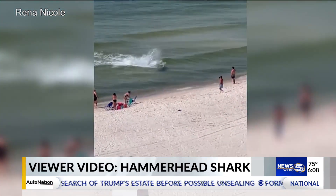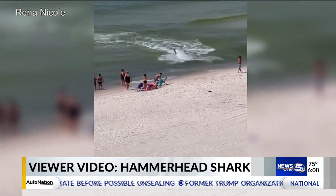The shark eventually settled down and swam back out into the gulf. Here to talk about this video and about sharks and where they are, Dr. Sean Powers, the Chair of the Marine Sciences Department at the University of South Alabama, also a Senior Marine Scientist at the Dauphin Island Sea Lab. We're glad to have you this morning.